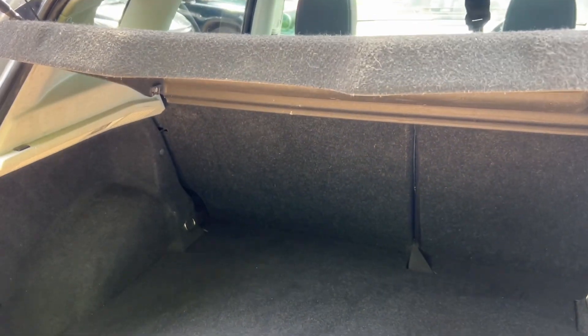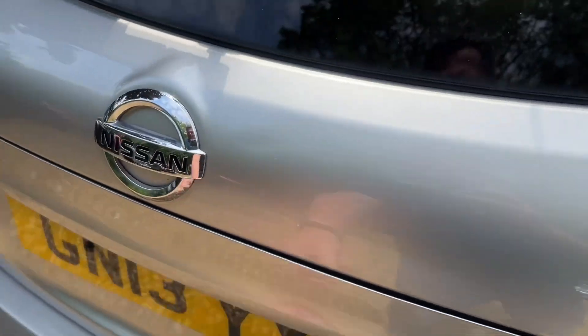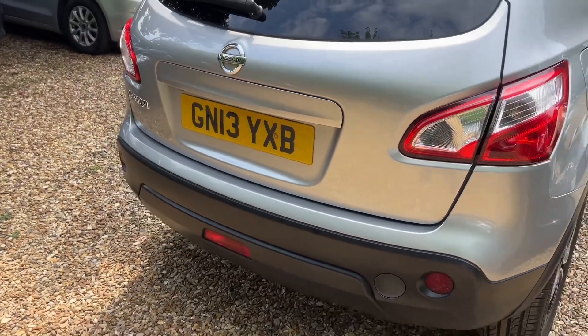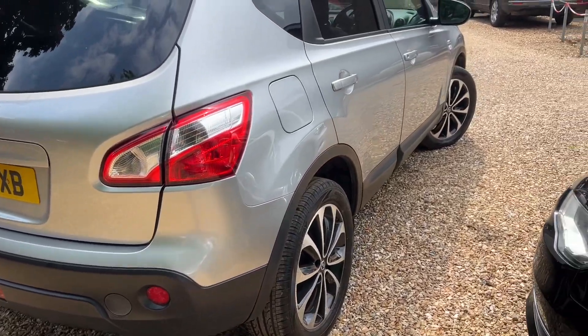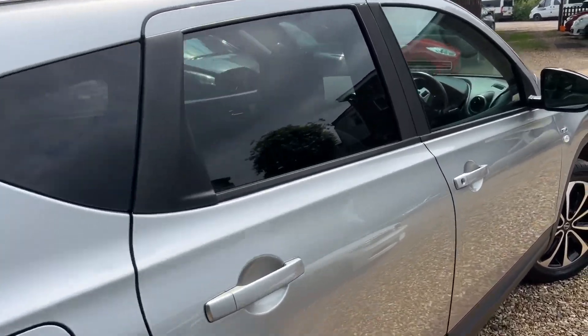Trying to avoid the Sun so you can actually see. Lovely isn't it? Absolutely lovely. I think the alloys and the colour really set it off lovely. And obviously you've got the full panoramic roof on here as well.